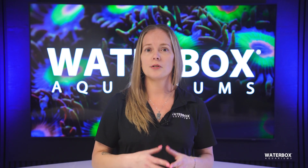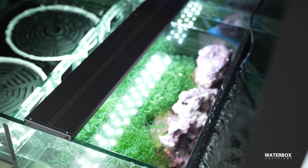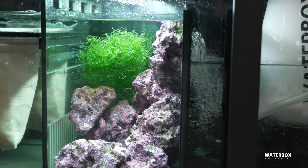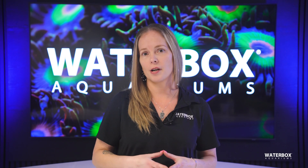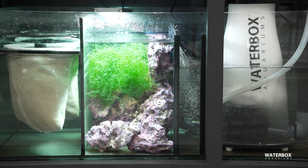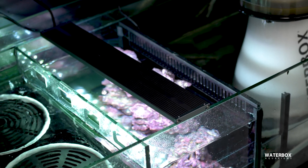The most fundamental function of a refugium is to grow macroalgae. These algae act as a natural filtration system, absorbing excess nutrients like nitrates and phosphates from the water. Unlike chemical filtration or special filter media, this approach relies entirely on natural processes to improve water conditions. But nutrient control is only the beginning — a refugium serves as a multifunctional powerhouse in a reef system, offering a host of additional benefits.